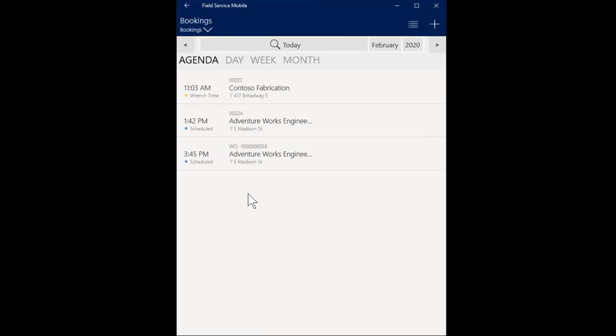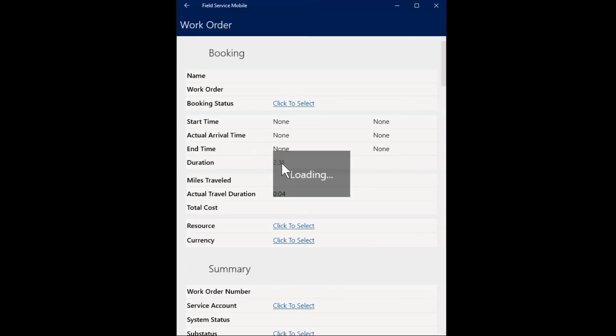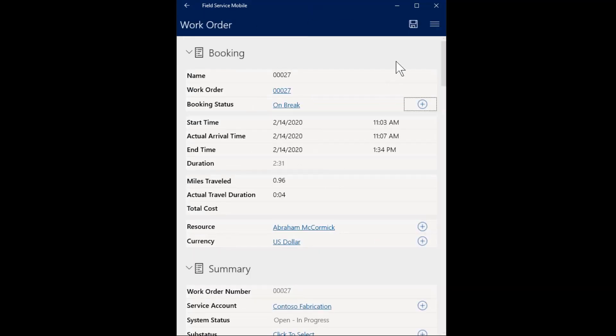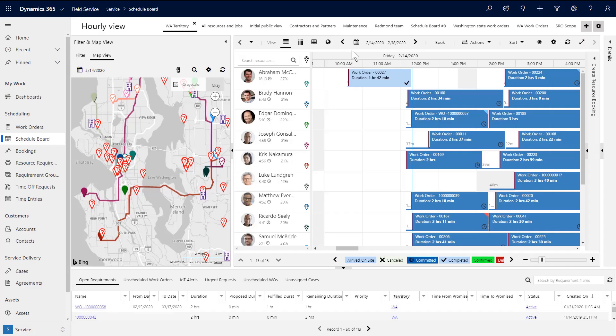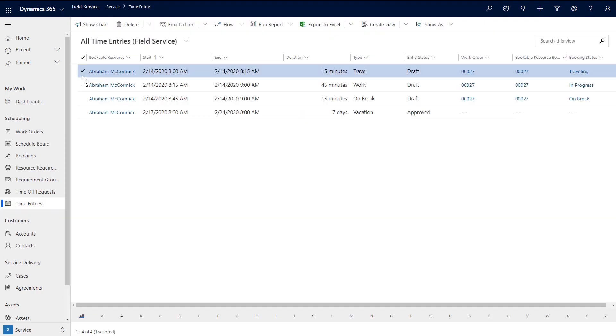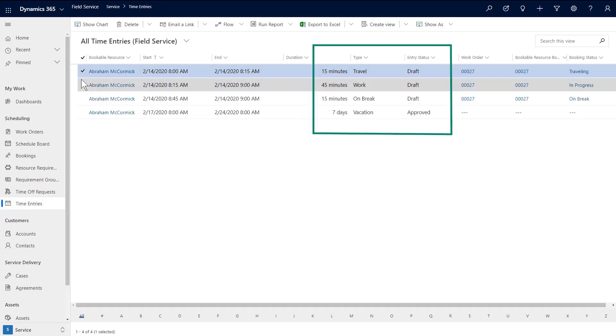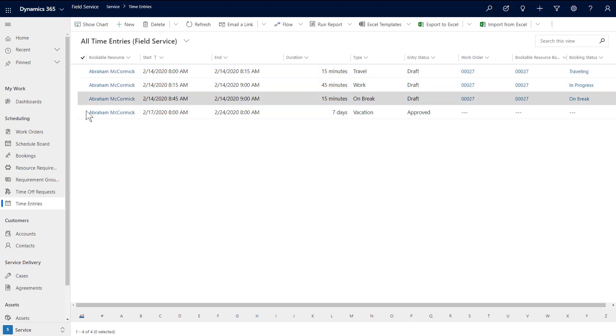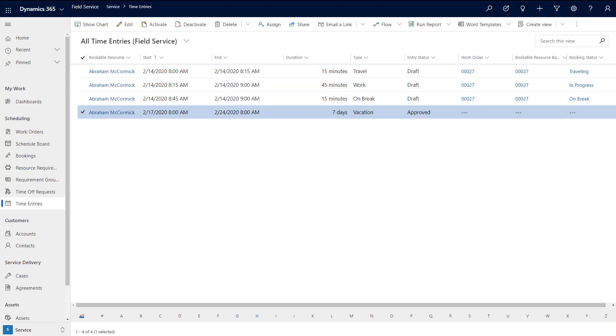We select the work order, quickly select the option, and after we're done, we'll take a quick break. Then we'll complete the project and save the results. Let's take a look at how these work order timestamps look on the schedule board. Here we see that it's complete, and we can review the file: 15 minutes of travel, 45 minutes of work, and a 15-minute break. We can also see that this technician has seven days of vacation scheduled in the immediate future.